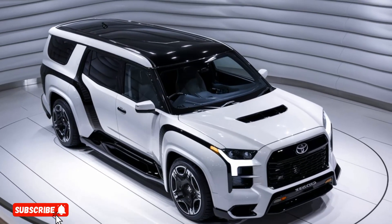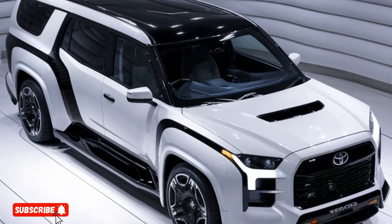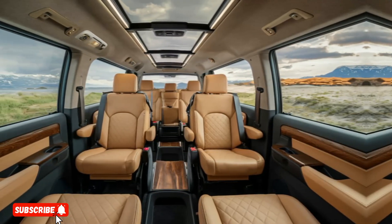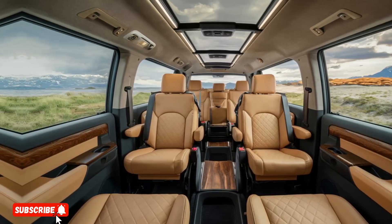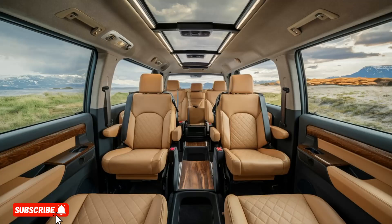One of the unique selling points of the Coaster Deluxe Luxury Conversion is its exceptional versatility. With seating for up to 20 passengers, it can easily accommodate large groups or families, making it an ideal choice for VIP transportation, luxury shuttle services, or even private events.